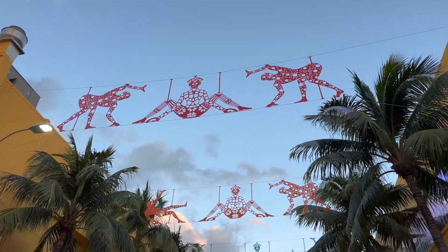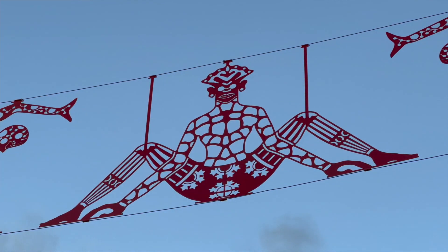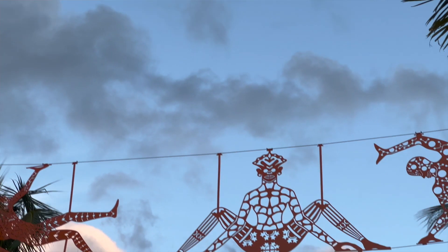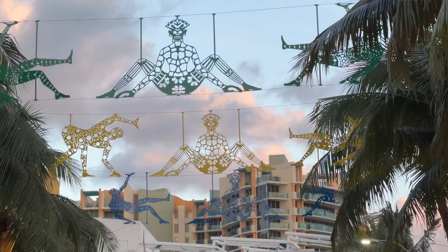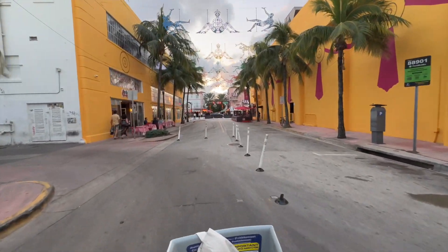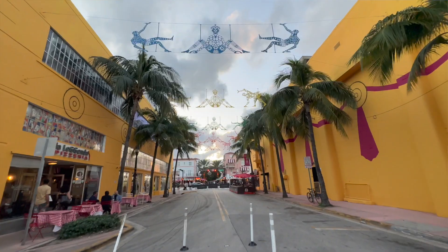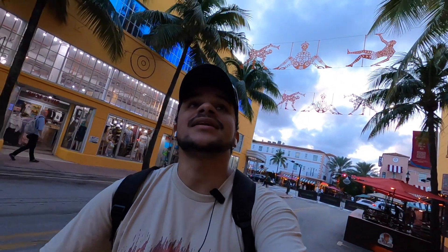This year on Espanola Way between Washington and Collins Avenue is an installation called Trapeze Contortionists, by a Miami Beach local and Haitian-born artist. Last year, Friends With You had this entire spot covered in clouds — the walls were painted as clouds as well. This year it's all about trapeze contortionists and the walls are painted as well. We're also going to check out a Friends With You installation that popped up this year — it's a 50-foot sculpture on 41st Street. We're going to go check it out right now.